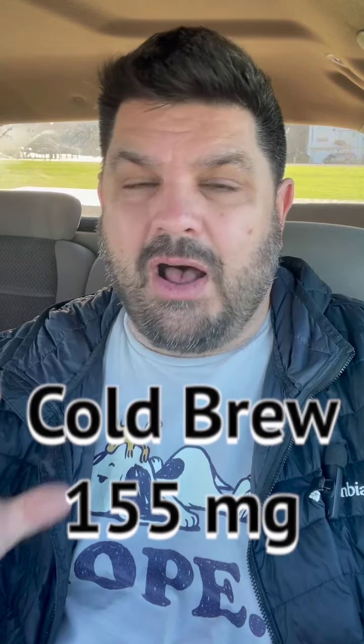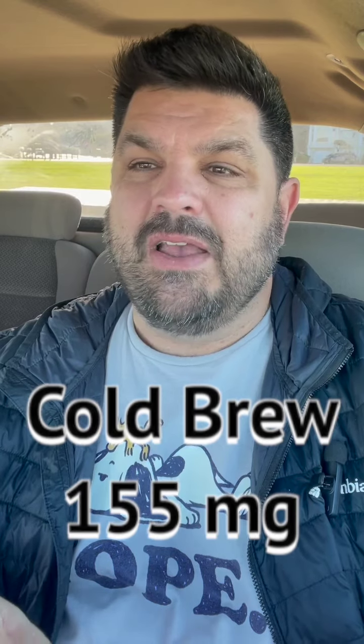After that, cold brew has 155 milligrams of caffeine. Now the one that will really kickstart your morning — if you need to just get going and need a blast fast, nitro is the way to go. Per serving it has 215 milligrams of caffeine.